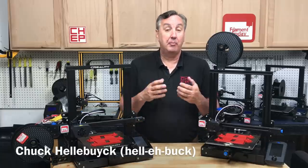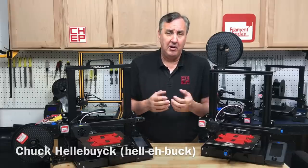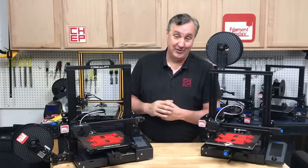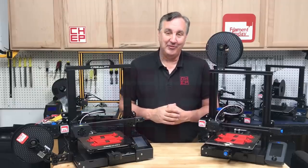Many people bought 3D printers in order to print personal protection equipment during the pandemic. But now that that's faded a bit, what do you print? Well how about printing something that you can actually sell and help pay for your 3D printer? I've been doing it for years. I'll explain how I got started and how you can too, making money with your 3D printer right here at Filament Friday.